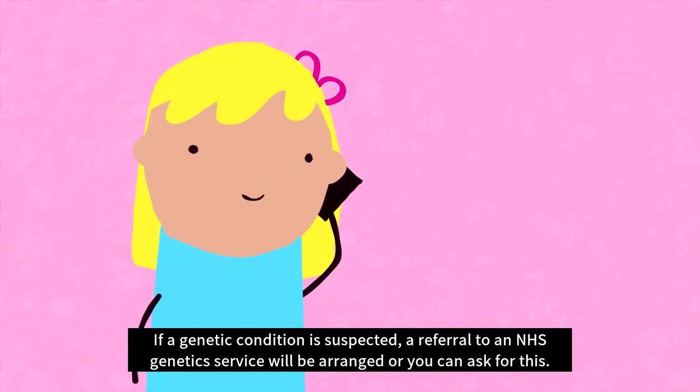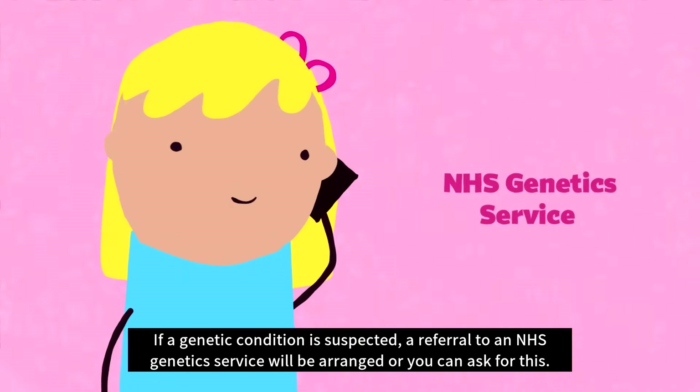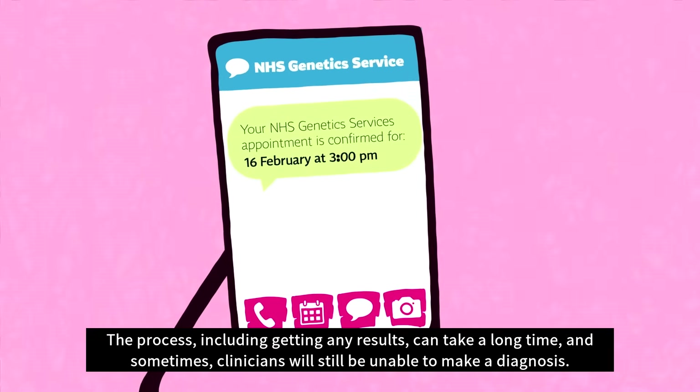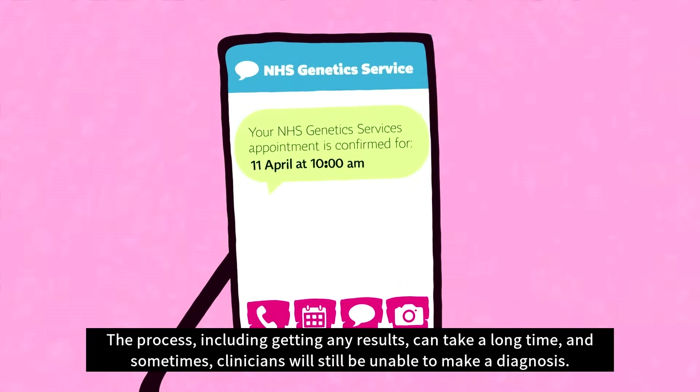If a genetic condition is suspected, a referral to an NHS genetic service will be arranged, or you can ask for this. The process, including getting any results, can take a long time, and sometimes clinicians will still be unable to make a diagnosis.